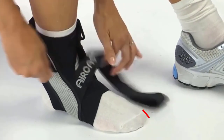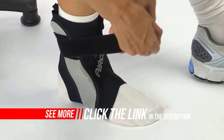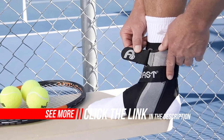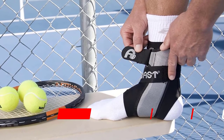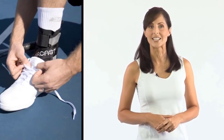It features breath-oprene fabric which enables your foot to stay cool and dry during use. This ankle support brace incorporates a stabilizer located on either side of the ankle, which is molded at a 60-degree angle to help guard against ankle sprains and rollovers.